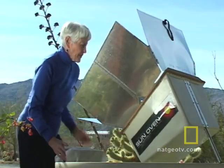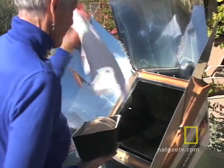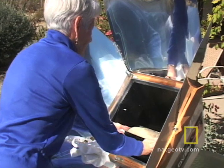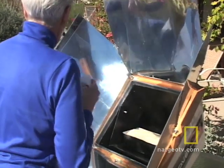It's a cool day in Borrego Springs, California, but Eleanor Schimmel is cooking al fresco. She's using no electricity, no gas, no charcoal or wood.